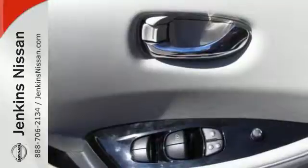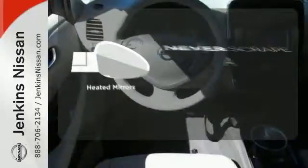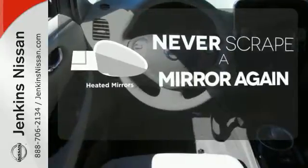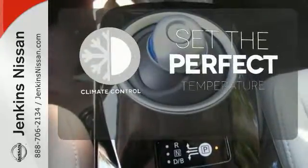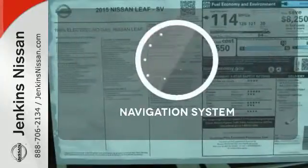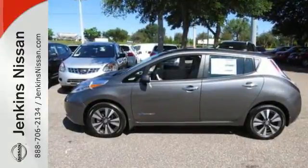You'll also stay cozy with heated front and rear seats and a heated steering wheel. Heated mirrors mean never worrying about ice obstructing your view. The climate control lets you set the temperature exactly where you want it. Never feel lost again with the navigation system. Drive home this liberating LEAF today.